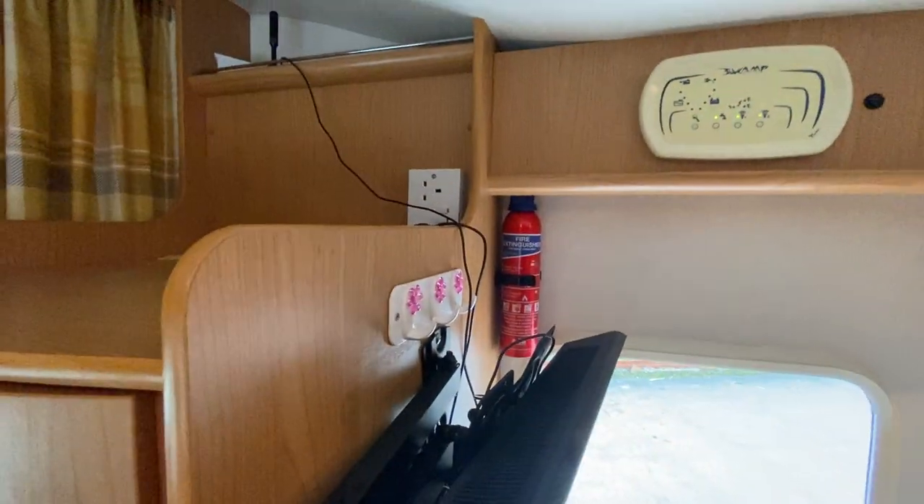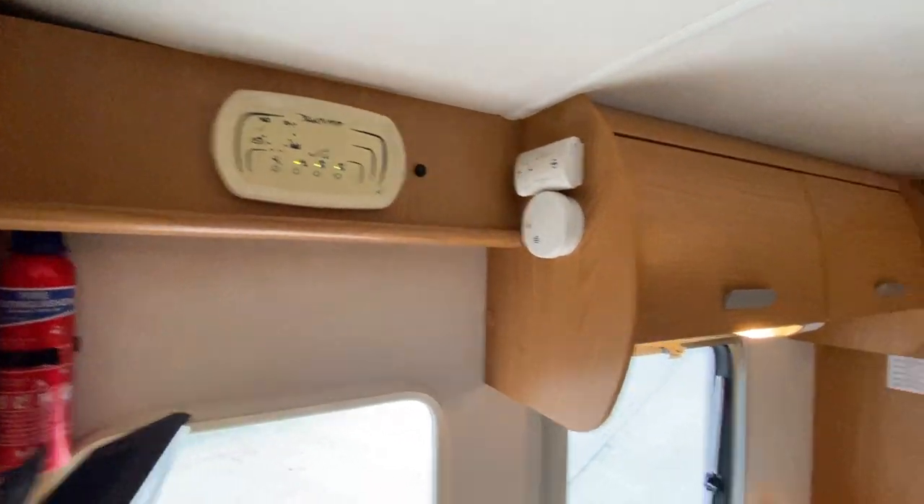Big storage in the wardrobe, TV point, 240 volt sockets, and a control panel there.